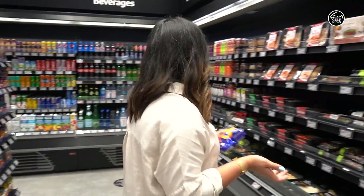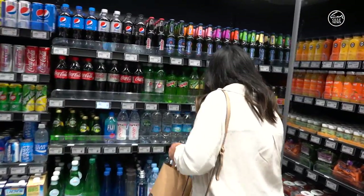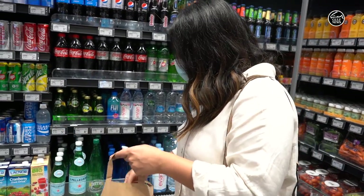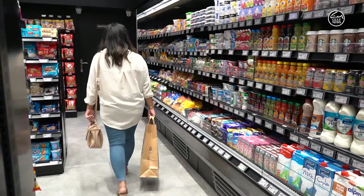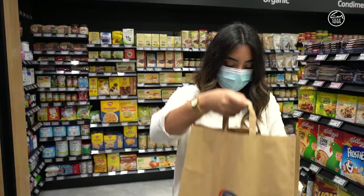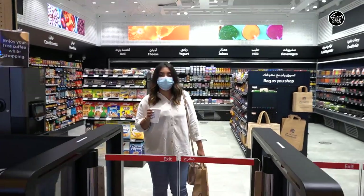Let's also grab something to drink — water, something to eat, something to drink — and let's look around. It has everything a basic grocery store needs. So if you're particularly in a hurry, you can just come here, grab your items, grab ingredients for your dinner and just walk out.